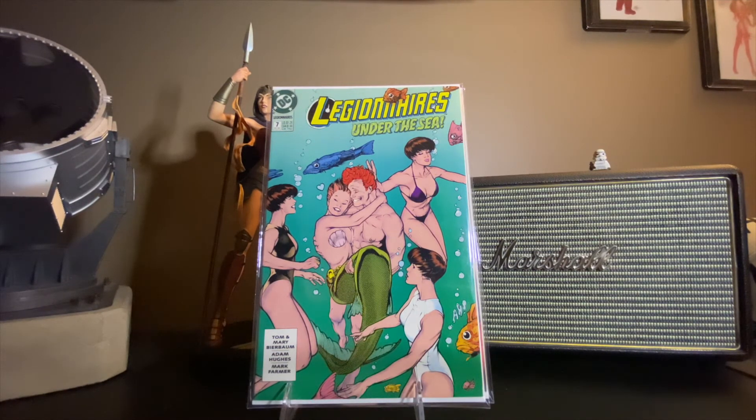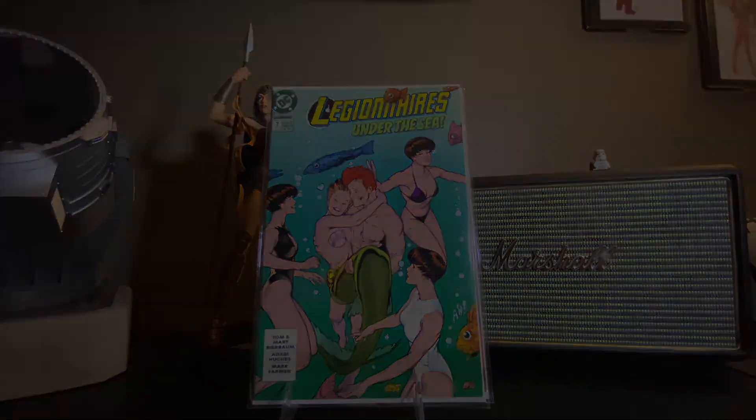That's my haul. Check out your Half Price Books in your area and find good stuff. If you don't go to Half Price Books, you can check out Second and Charles — they usually have some good things too. Thanks for watching, thanks for clicking play, and we'll catch you next time. Have a good one.